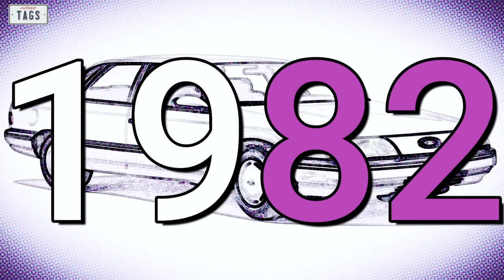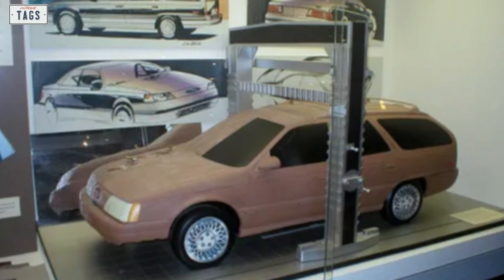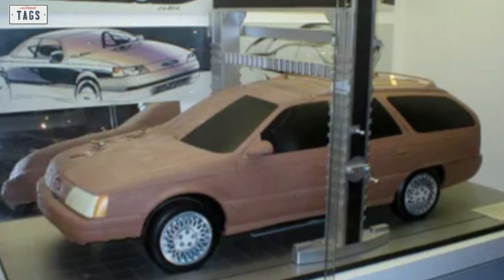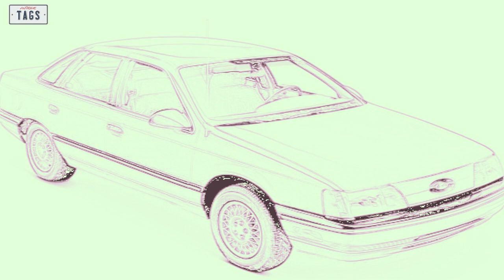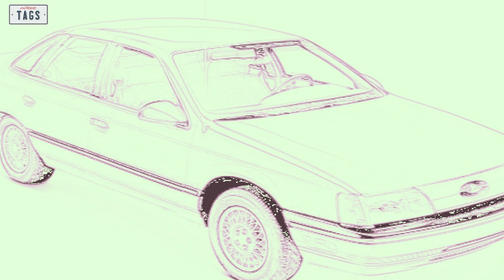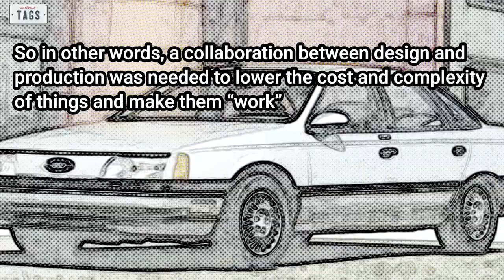During the summer of 1982, the exterior design of the Taurus sedan was completed. The exterior design team then turned their attention to the wagon variant, which was led by Jeff Teague and pretty much completed later that year. Design staff began turning over parts of the Taurus program to the manufacturing development crew. There were many things uncommon at the time — such as flushed glass, bonded frameless quarter windows, and aero doors — requiring designers and production engineers to work together to lower cost and complexity.